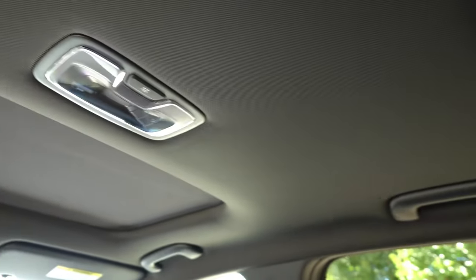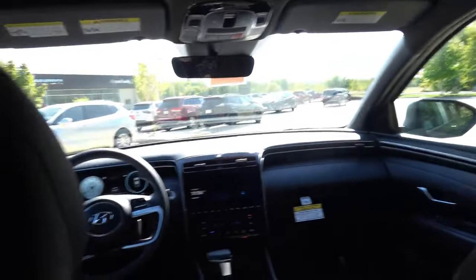Overhead LED illumination and integrated grab handles are about all you get back here. Behind my driving position I have about one to two inches of legroom depending on the driver. Under the seat there's a good amount of foot room, and headroom is not an issue with at least four to five inches available. Overall, not too many amenities in the lesser trims of the Santa Cruz lineup — if you want more you need to step up to the top Limited. Space is a little on the smaller side but fairly usable on a day-to-day basis.